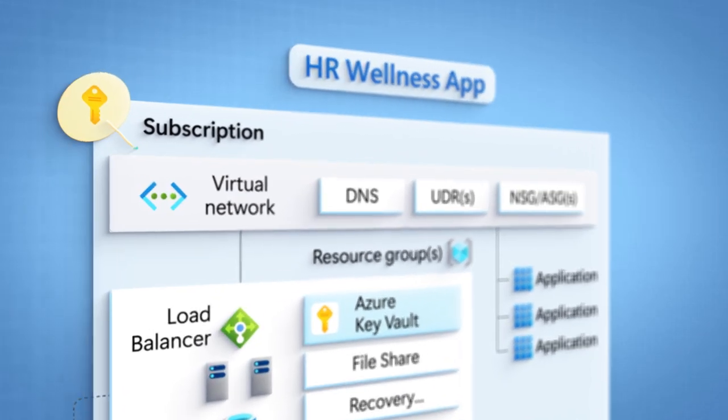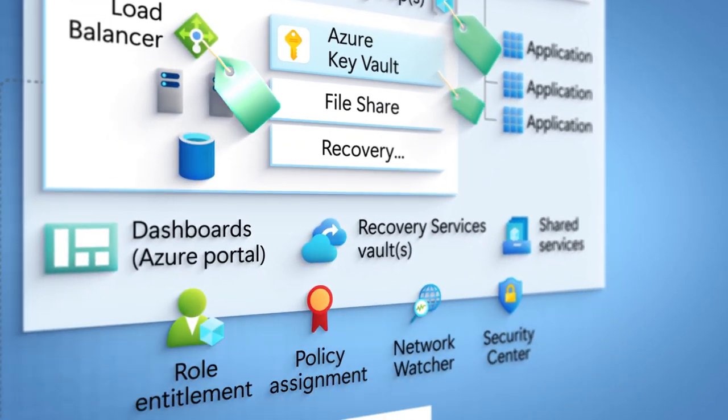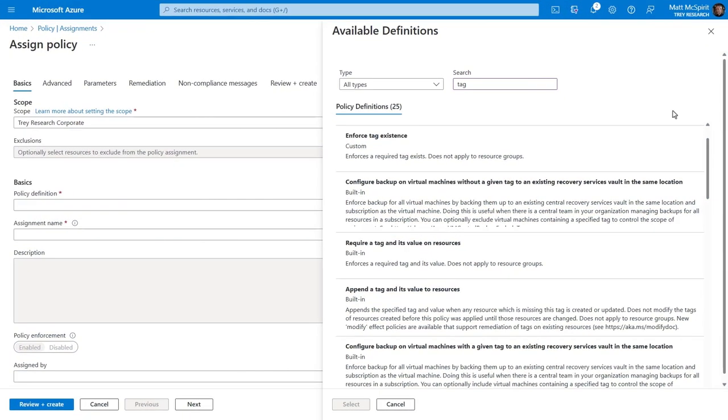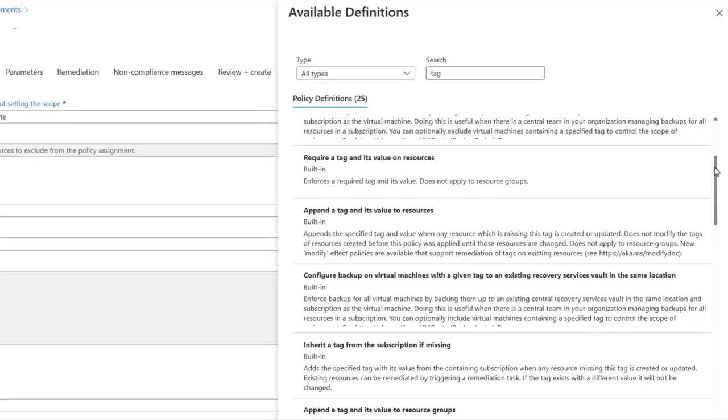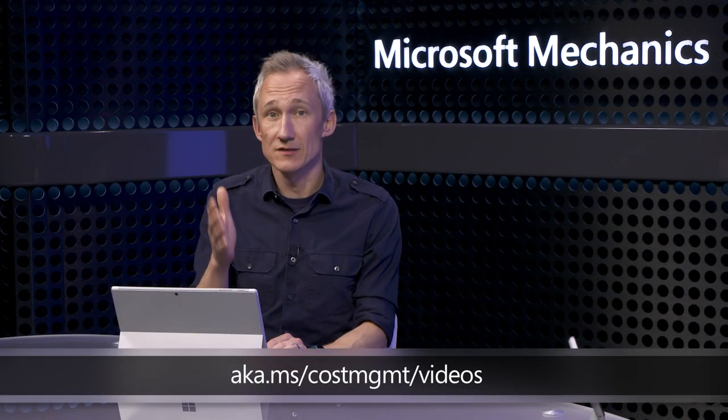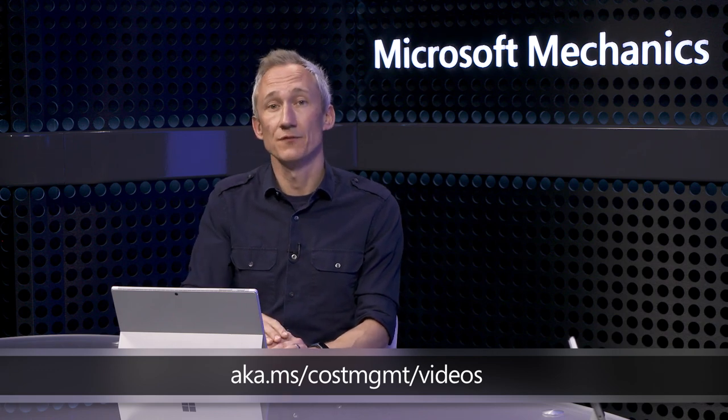There's one more quick win for cost avoidance: tags. Inherent to both cost management and automation actions, tags can be assigned at the level of your subscriptions, resource groups, and all the way down to specific resources. The most effective way to instrument them is to set policies to ensure they're tagged at the time of deployment. In Azure Policy, there are multiple pre-built policies to help you tag your subscriptions, resource groups, and resources. You can learn more about best practices for tagging at aka.ms/costmgmt/videos.